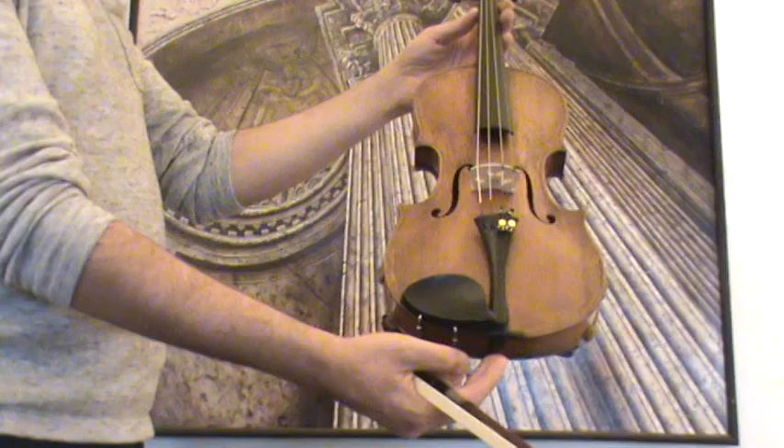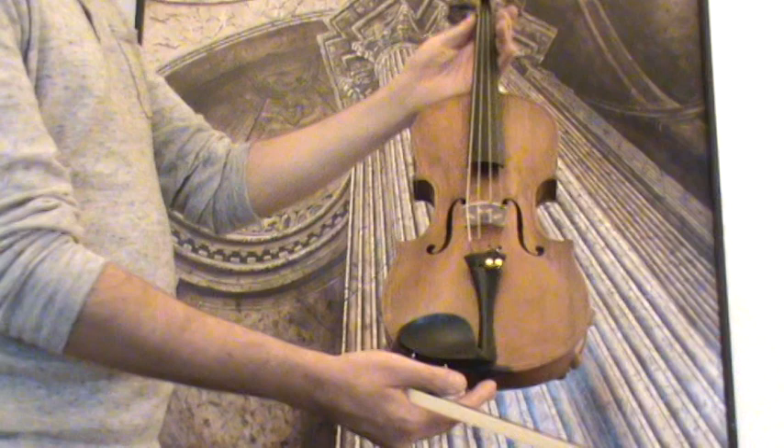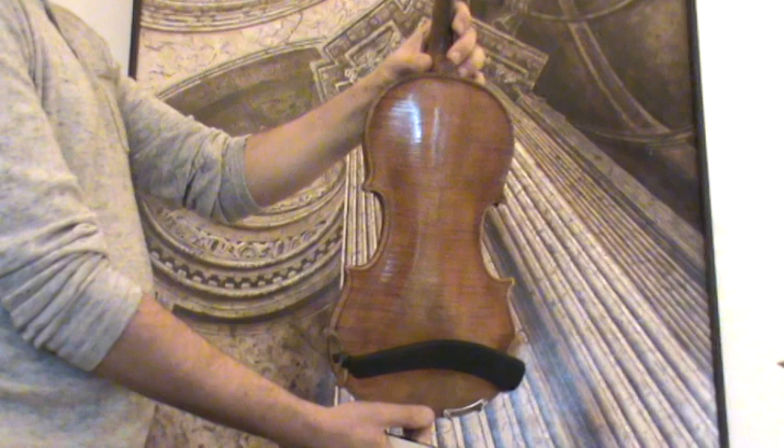The violin shows a nicely flamed one-piece maple back and a finely grained spruce front. It bears a label from Eduard Heidegger, which is presumably for a repair done at the neck. The original short neck was grafted to the heel.